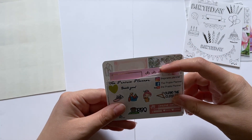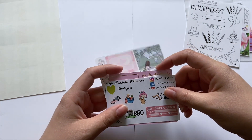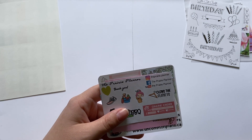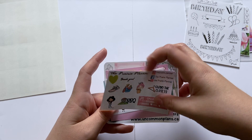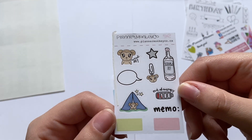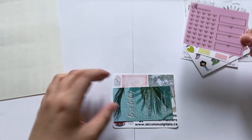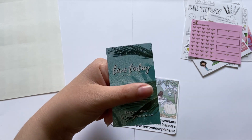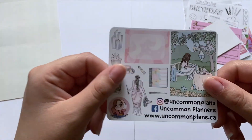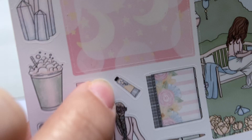There were also sampler packs — I'll skip repeats and highlight new ones. A new one from Planner Monkey Co with a cute little tent, a new one from K Sticker Co with beautiful foil, one from Love Today who sells planner clips with a coupon for her shop, and a new one from Uncommon Plans featuring a pretty girl and a hand cream illustration.